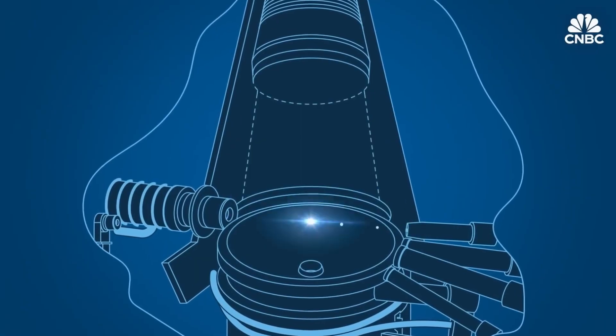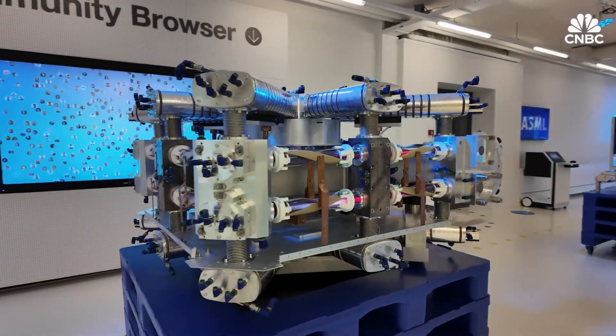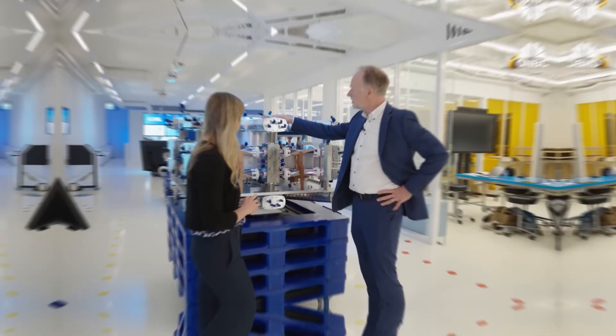The temperature must remain stable to within thousandths of a degree. Building one machine requires an ecosystem of thousands of companies, each producing components that cannot be found anywhere else.